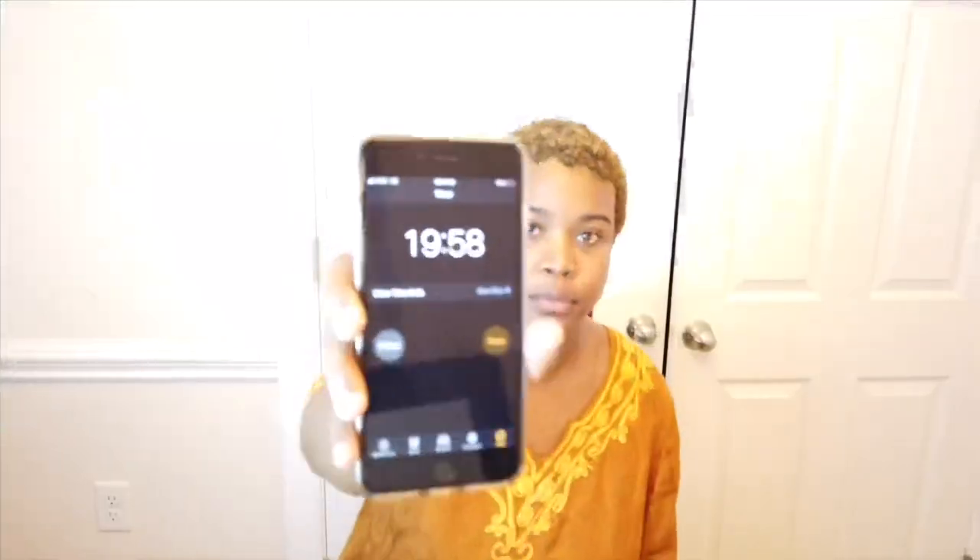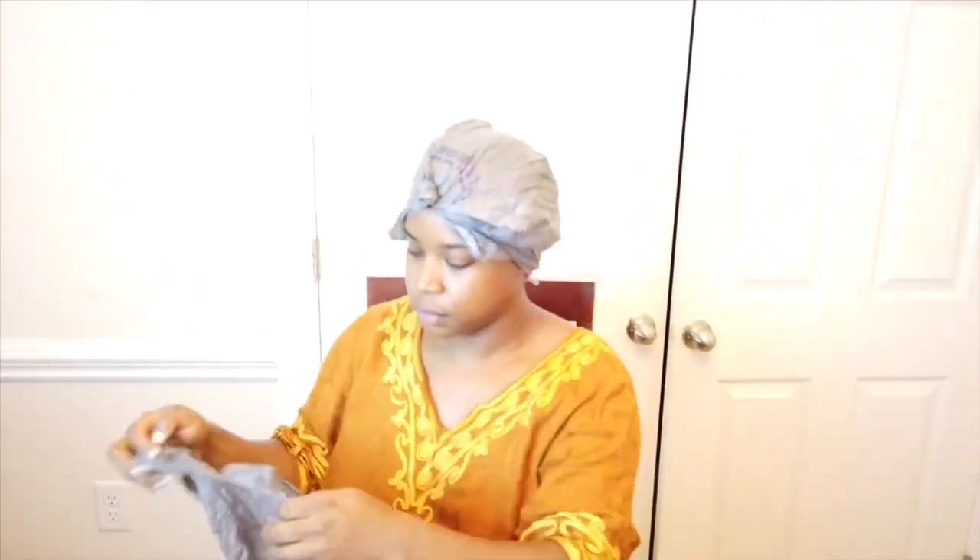It says to apply color at the hairline in the back, then continue upwards, so I'm starting in the back. Okay, I'm back — it's been 30 minutes. I checked at 20 and didn't like what I saw. Now at 30 minutes I'm basically just brown-haired again. It might really be the same color as my eyes. I'm gonna leave it on for 45 minutes and then take it out.